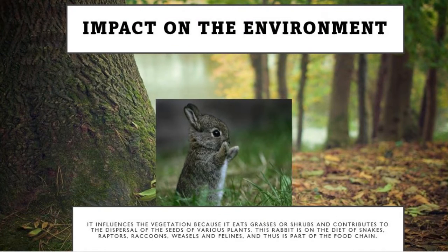The volcano rabbit influences the vegetation because it eats, grazes herbs and contributes to the dispersal of the seeds of various plants. This rabbit is on the diet of snakes, raptors, raccoons, weasels and felines, and thus is part of the food chain.